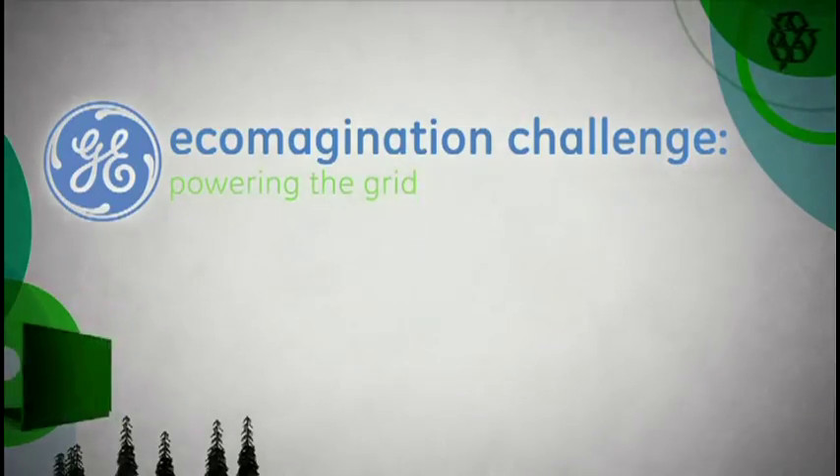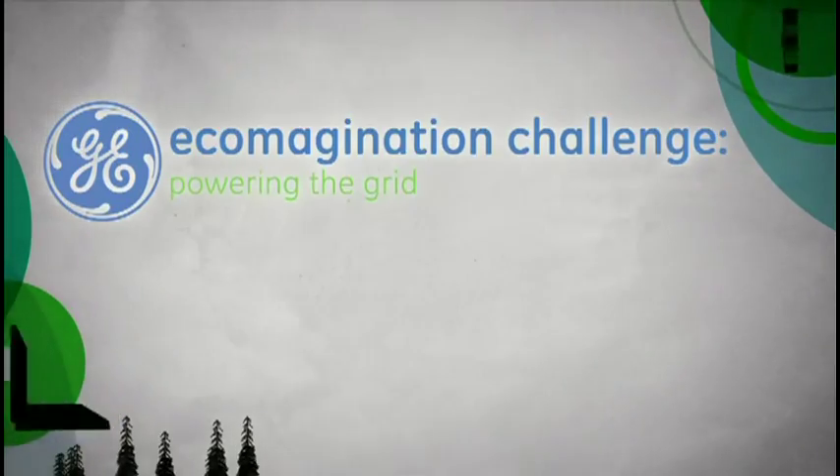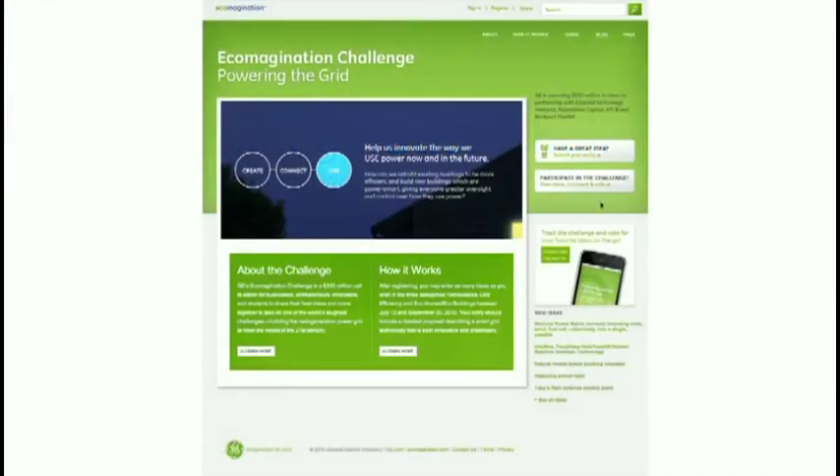I'm Becky Worley, and this is the TWIT Network's Top 25 Greentech Innovators Series. This episode is brought to you by the Ecomagination Challenge from GE.